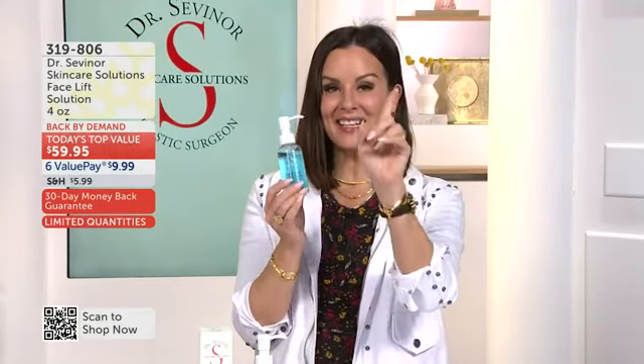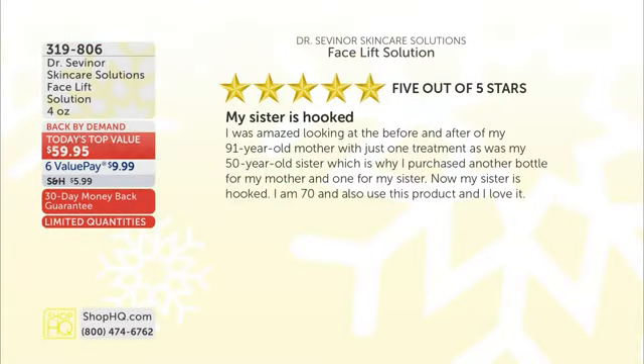Let me read you some reviews. My sister is hooked. I was amazed looking at the before-and-afters of my 91-year-old mother with just one treatment, as was my 50-year-old sister, which is why I purchased another bottle for my mother and one for my sister. Now my sister is hooked.